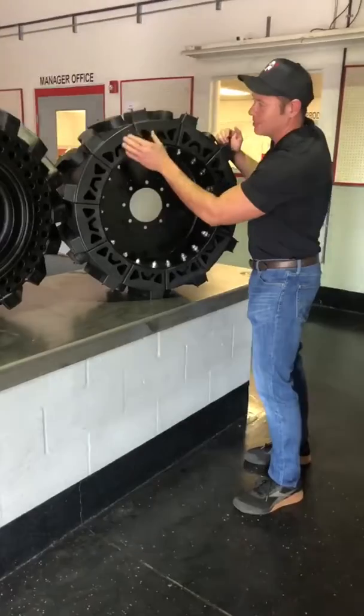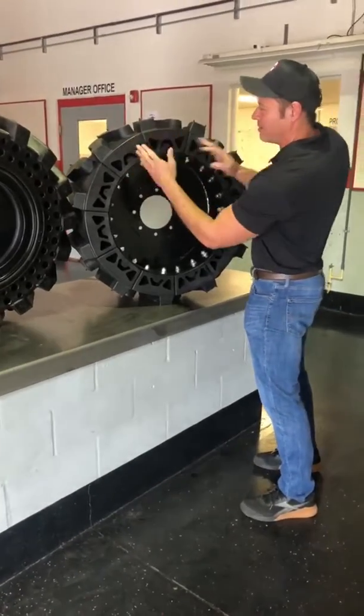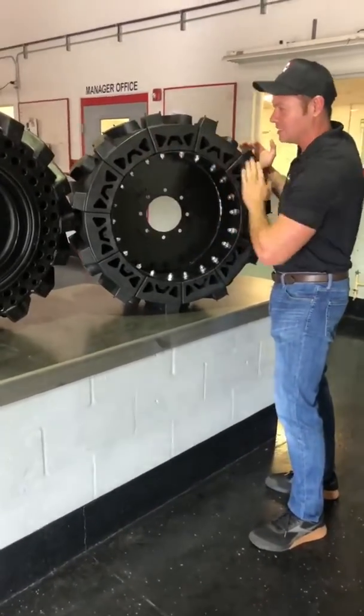Much easier to get damaged segments. They spread a little bit, items get in between, and it's very easy to damage these lugs.